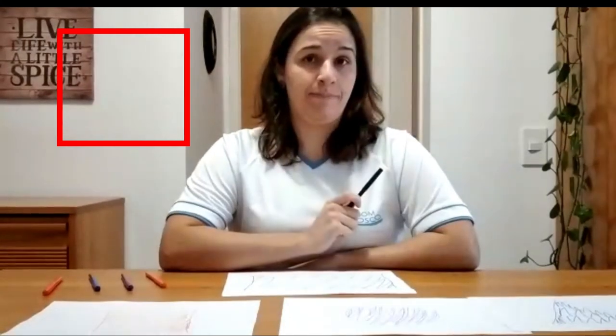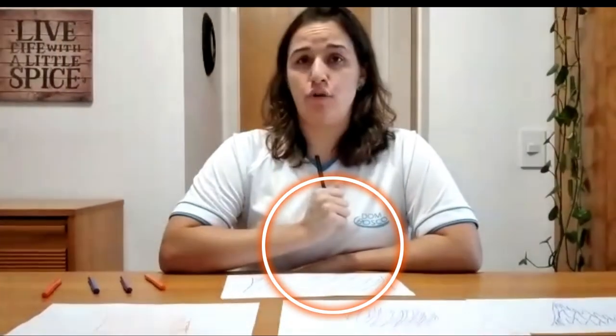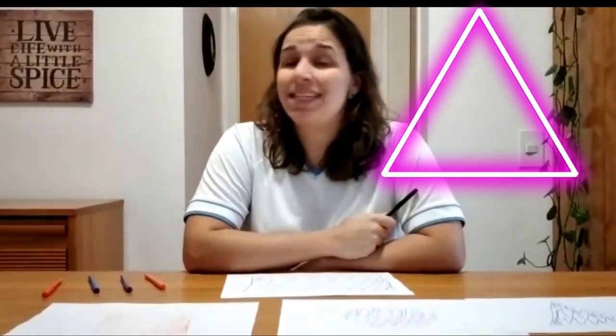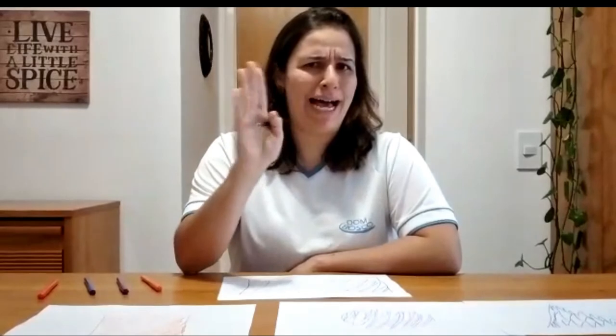So we have a square, a circle, triangle, and rectangle, all right? In fact, we are going to continue this topic. See you soon. Bye-bye. Peace.